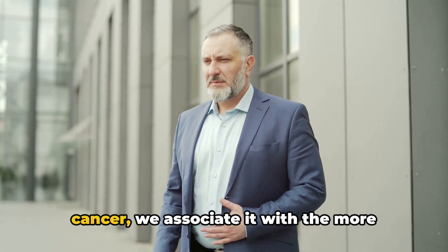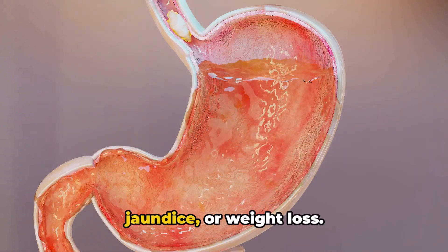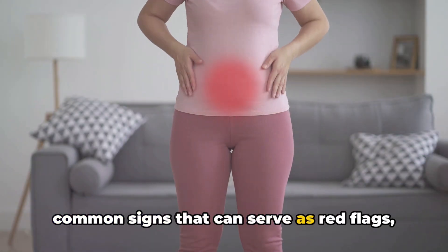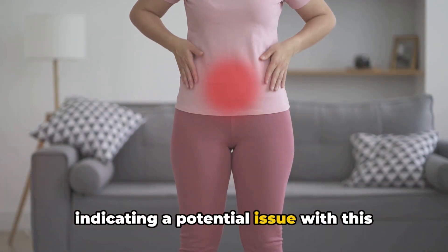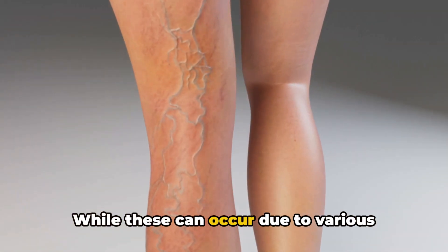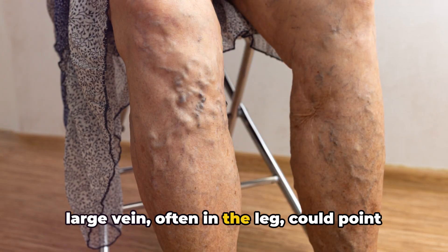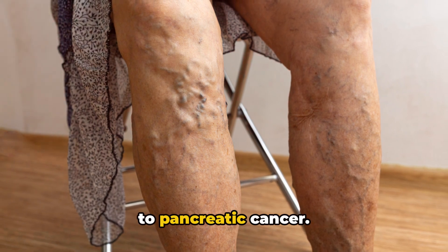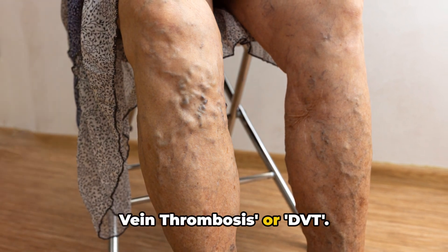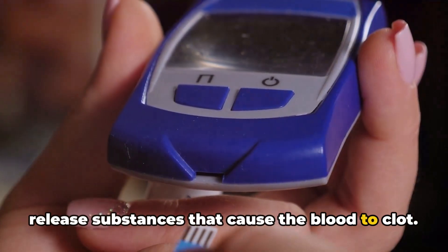There are also less common symptoms that you should be aware of. We often associate pancreatic cancer with abdominal pain, jaundice, or weight loss. However, there are additional less common signs that can serve as red flags. Let's start with blood clots. An unexplained blood clot in a large vein, often in the leg, could point to pancreatic cancer. The scientific term for this is deep vein thrombosis, or DVT. This happens because cancer cells can release substances that cause the blood to clot.